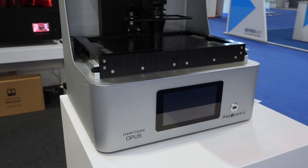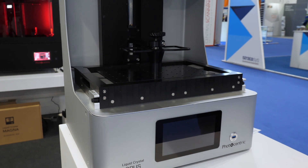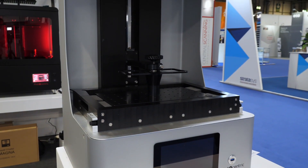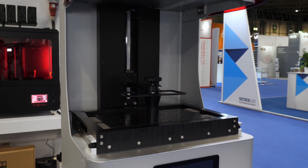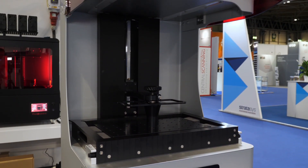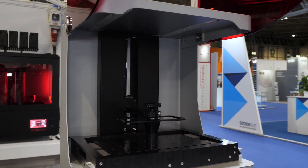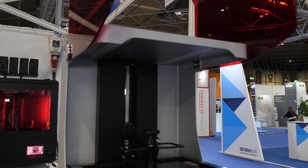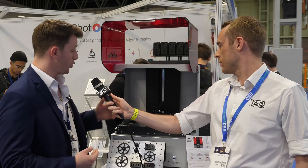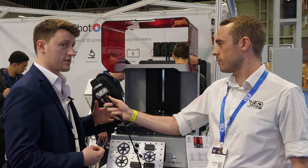The printer solution we've got right here before us is the LC Opus. This is our desktop industrial grade solution designed to offer mass manufacturing on a desktop scale. It operates on a 410 nanometer wavelength spectrum, so it's a UV LCD printer, giving you the potential for mass production of clear, biocompatible, and industrial grade parts. The design is very sleek and stylish, designed for continuous mass manufacture. All the platforms are interchangeable and the vats can easily be replaced, giving you the ability to have a consistent and steady throughput.